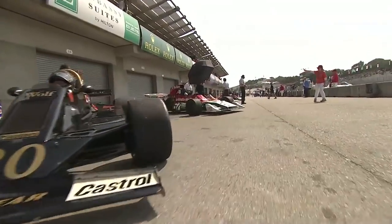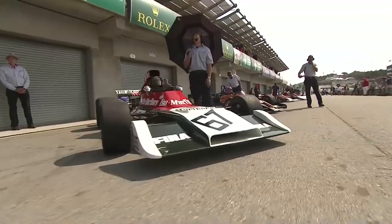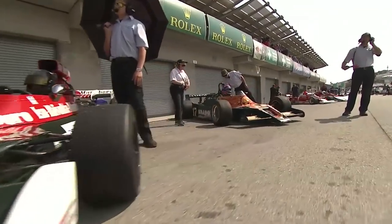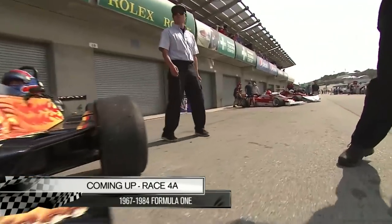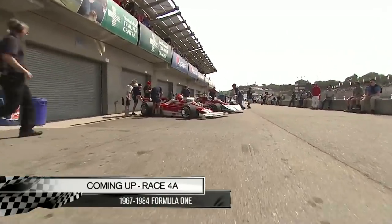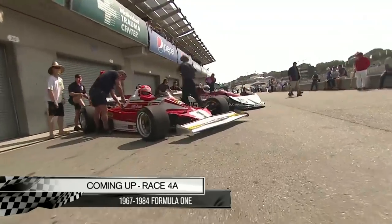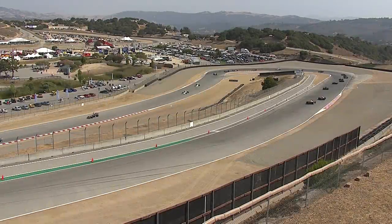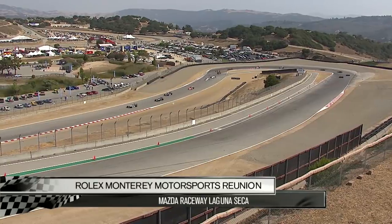Everyone's got their game face on, because it doesn't matter that this is 30 years later — it still requires huge commitment to drive these. Cars now rolling here at the Rolex Monterey Motorsports Reunion presented by Jaguar.